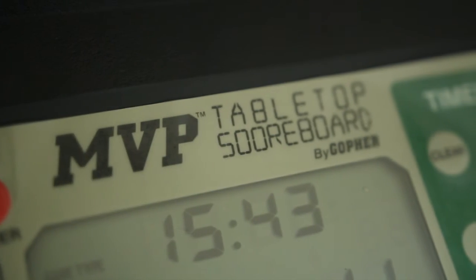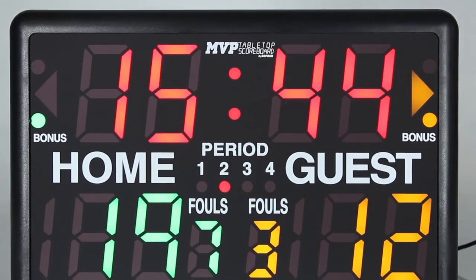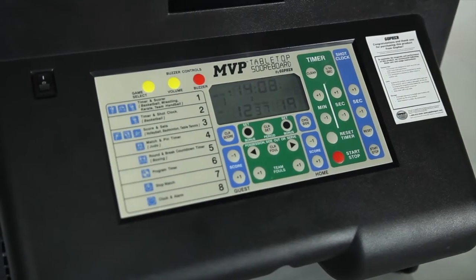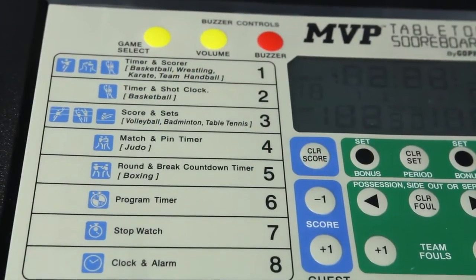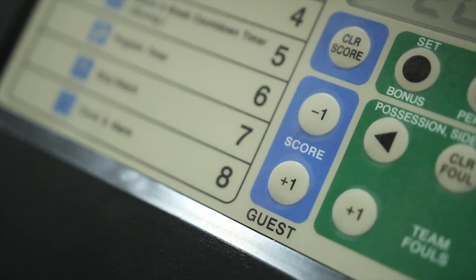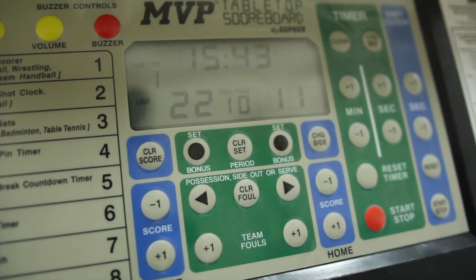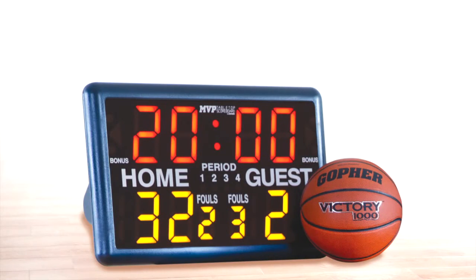MVP displays scores up to 199. It also displays time, bonus, possession, period, and more. Sports-specific modes for basketball, volleyball, and many more are also included. Simple operation for a multitude of sports or activities. Gopher's MVP 4-inch LED tabletop scoreboard.